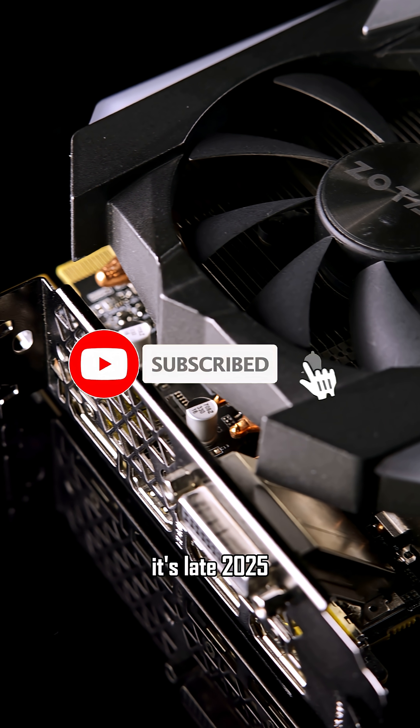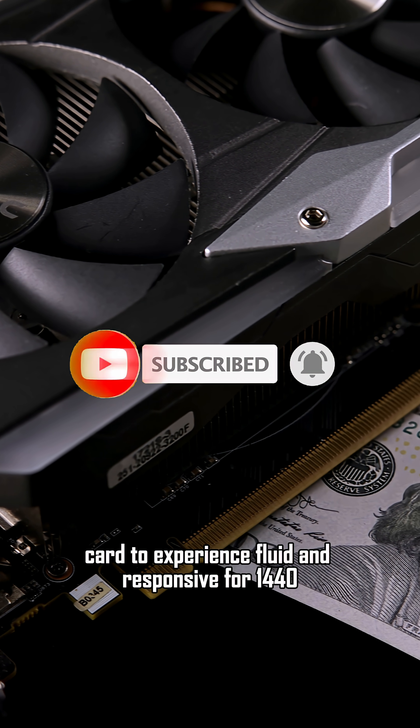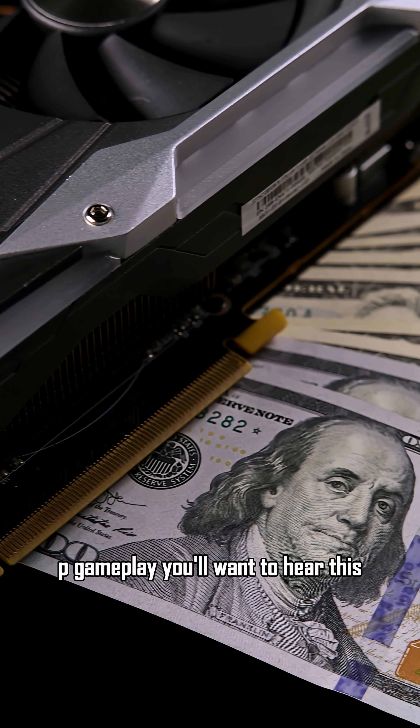Alright everyone, it's late 2025, and if you're in the market for a new graphics card to experience fluid and responsive 1440p gameplay, you'll want to hear this.